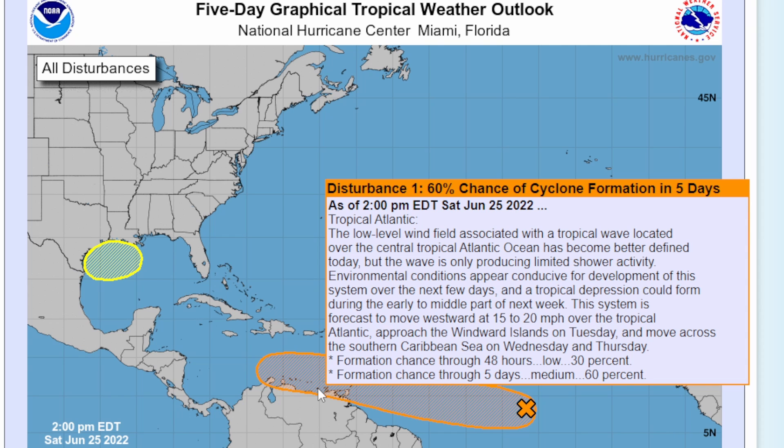We got an update with Invest 94L this afternoon as of 2 p.m. The low-level wind field associated with a tropical wave located over the central tropical Atlantic has become better defined today, but the wave is only producing limited shower activity. Environmental conditions appear conducive for development over the next few days, and a tropical depression could form during the early to middle part of next week. This system is forecast to move westward at around 15 to 20 mph, approaching the Windward Islands on Tuesday and moving across the southern Caribbean Sea on Wednesday and Thursday — again a 60% chance of formation.